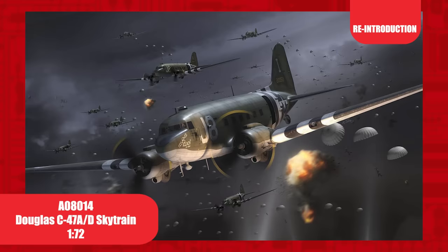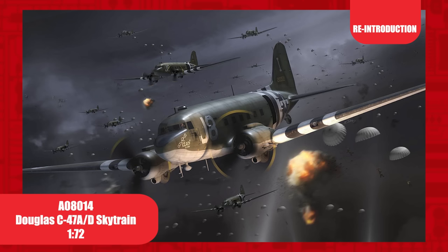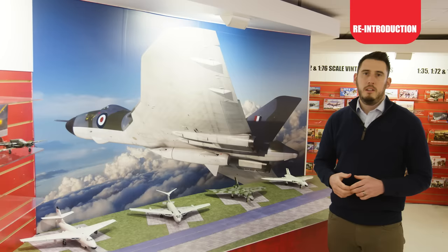Kilroy is here — a meme that became popular during the Second World War. The second scheme depicts that of the Military Air Transport Service (MATS) in Canada in 1949, and includes skis.